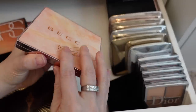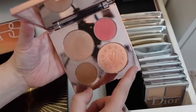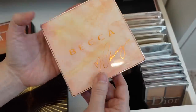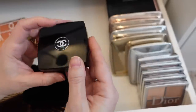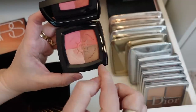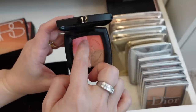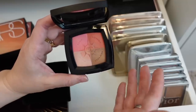The Becca Chrissy Teigen one — I'm laughing because it's lasted through a lot of declutters, but I think I'm finally going to get rid of it. It's quite old and I was only holding on to it for this one highlight, and I have tons of highlights. So I'm going to declutter this. I have this Chanel Voyage de Chanel with the four quadrants — it's okay, I never really use it. The little quadrants are really small and it's just not very practical, so I'm going to go ahead and declutter this.